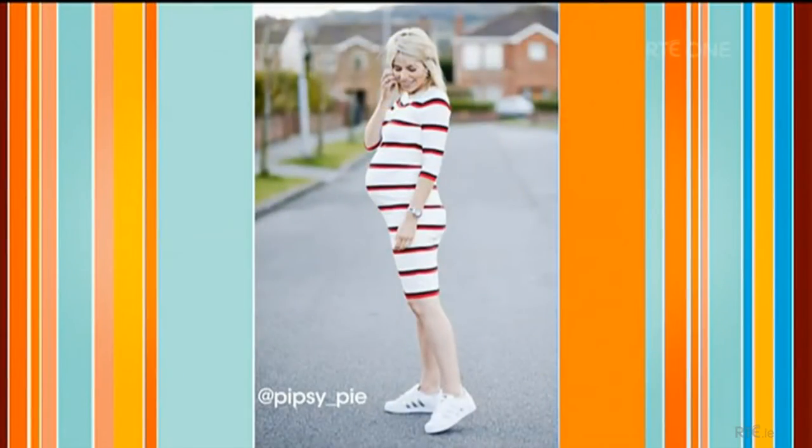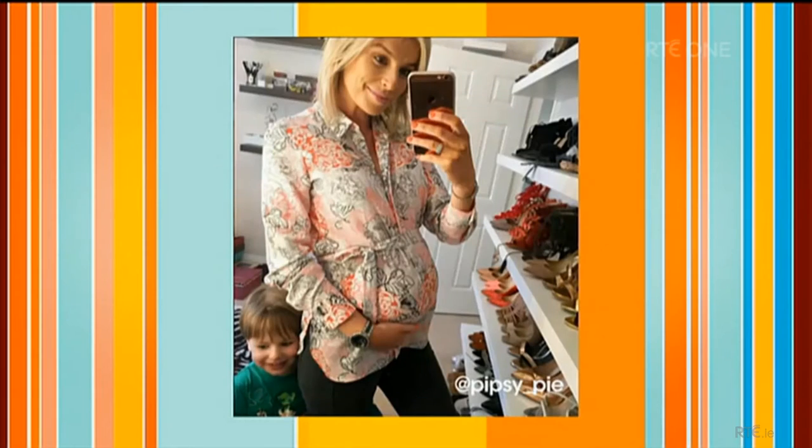Mum-to-be Pippa O'Connor Ormond has been showing off her growing baby bump as she gears up to meet her new arrival next month — her second child. Today's stylist Cathy O'Connor joins us with some beautiful maternity fashion and also some great clothes when you're nursing after you have your baby.